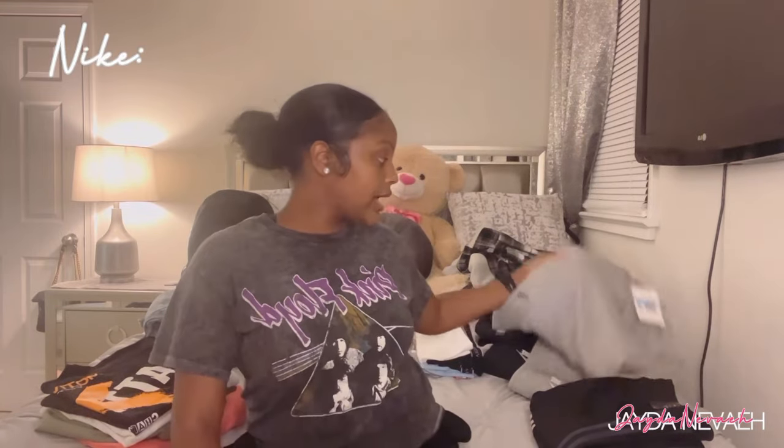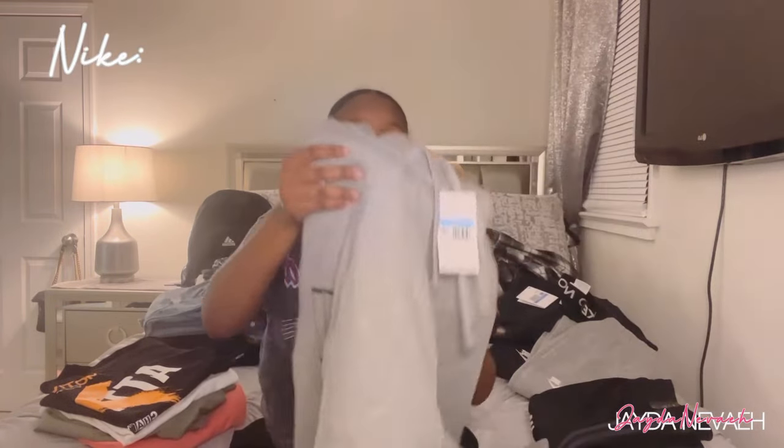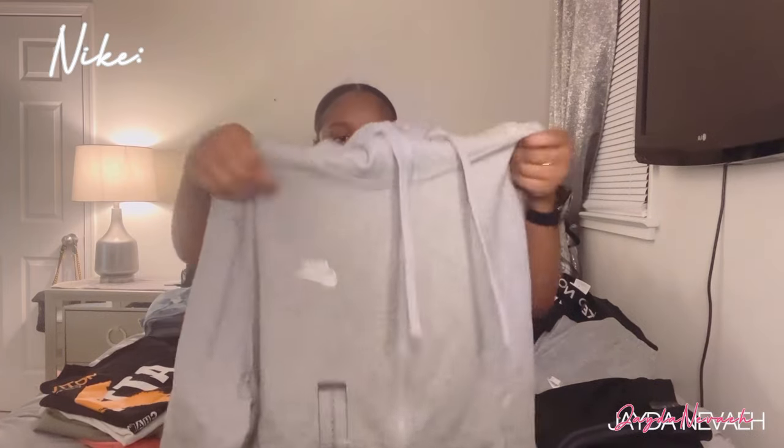Now I'm gonna get into Nike because I got a couple things from there. First thing I got from Nike was this zip-up jacket — it just says Nike on it, it's gray, it's cute. Just a regular little top. I love Nike.